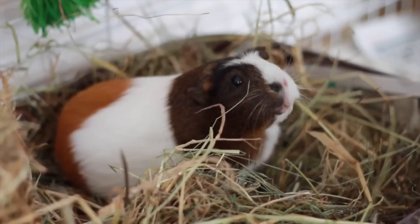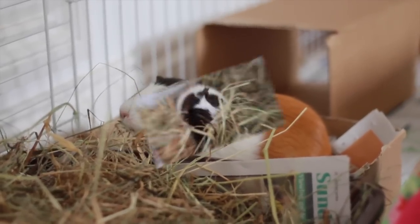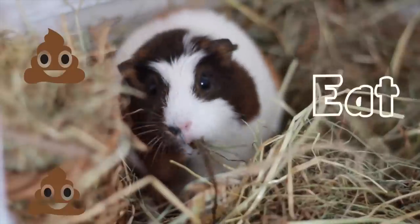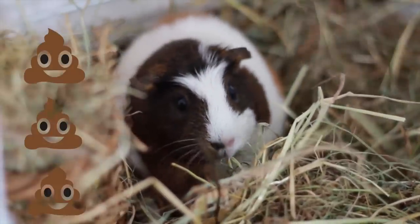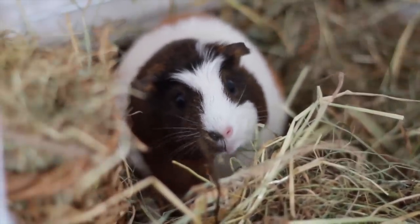This is where my second tip comes in: plenty of litter boxes. Do not be shy and just put one litter box in — fill the place with large litter boxes stuffed with hay. As guinea pigs eat, they poo, so make sure there are plenty of good-sized litter boxes and avoid those small corner ones which no animal can actually fit their bottom in.